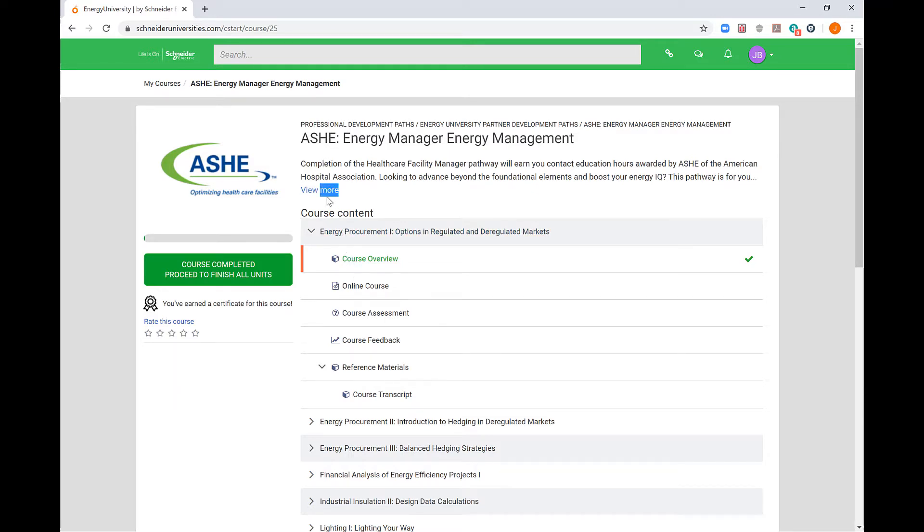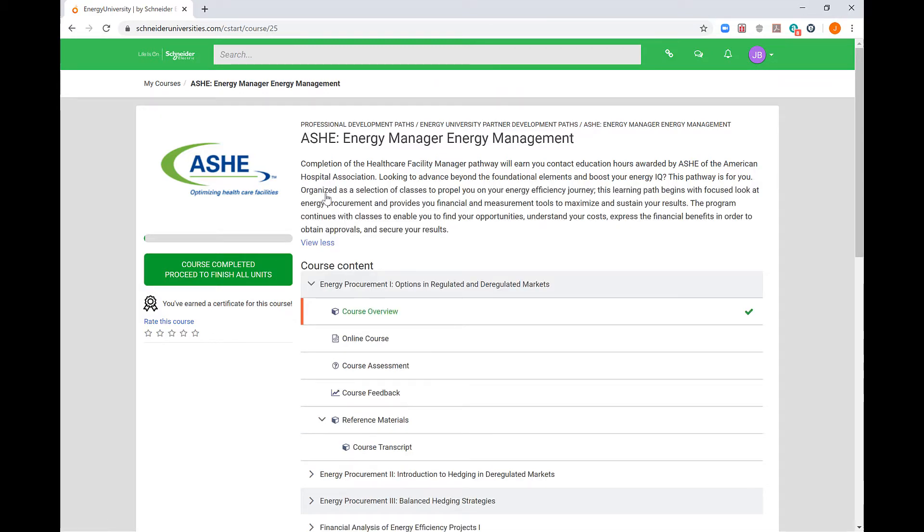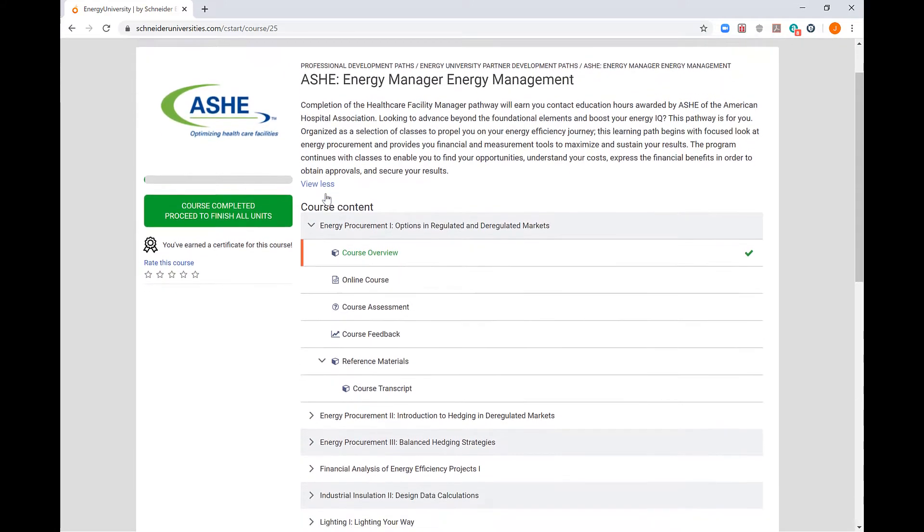There are also designated certification tracks in the Energy University: facility manager, energy manager, and technician/mechanic.